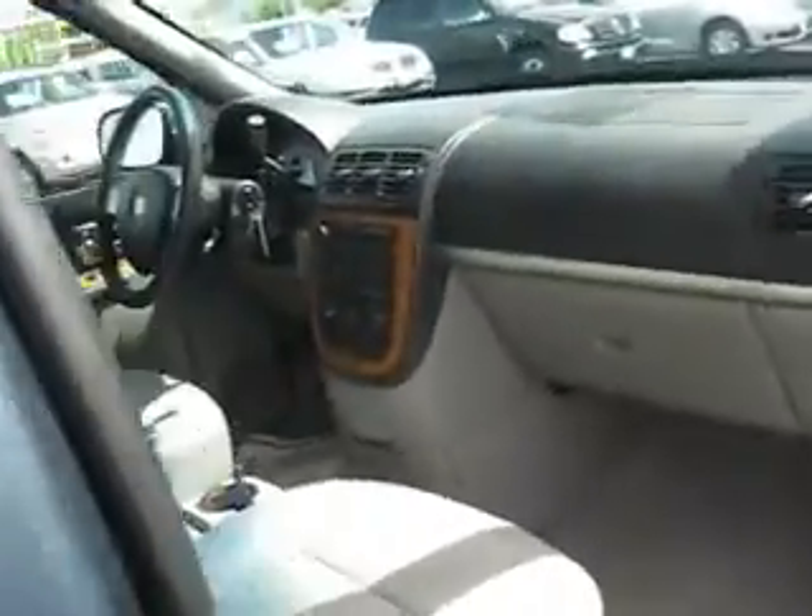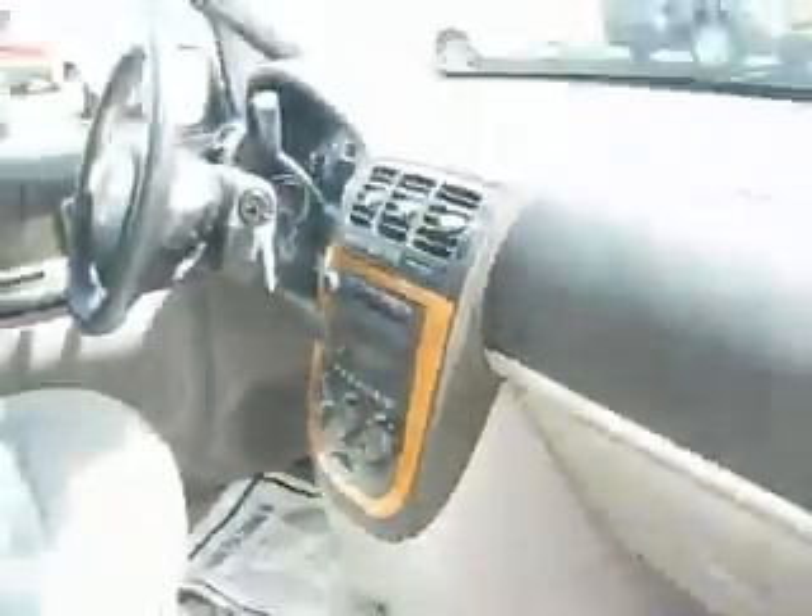We also have for passenger enjoyment a drop down DVD player. Up front the features include power windows and power door locks, cruise control, a CD player and so much more.